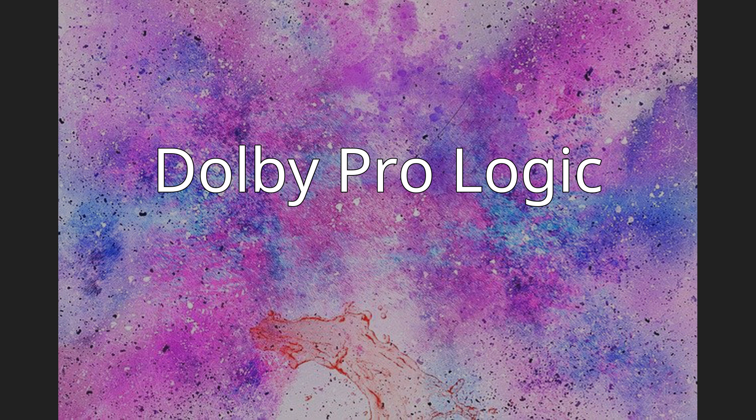Dolby Surround Pro Logic is the full name that refers to the matrix surround format and decoding system in one. When a Dolby Surround soundtrack is created in post-production using the Dolby MP matrix, four channels of sound are matrix encoded into an ordinary stereo two-channel soundtrack. The center channel is encoded by placing it equally in the left and right channels at minus 3 dB, and the surround channel is encoded using phase shift techniques for out-of-phase information (L-R). The surround channel was often used for ambient background sounds, music scores, and effects.